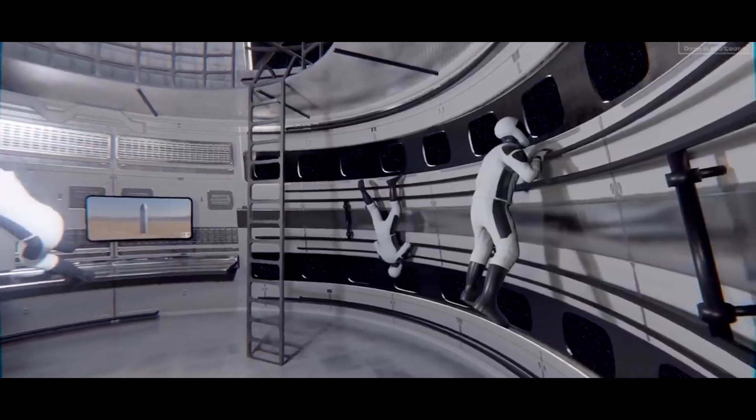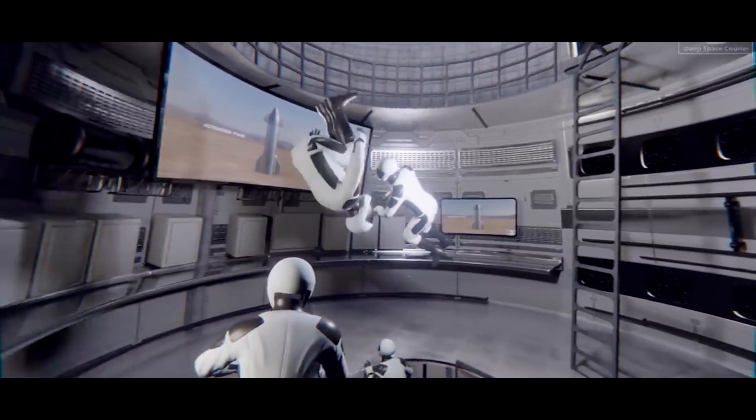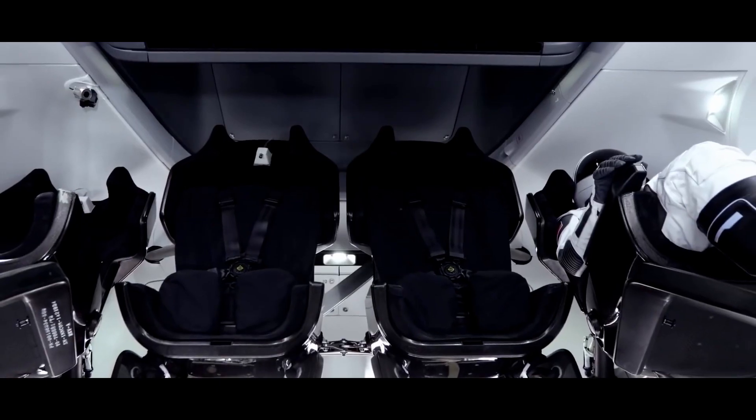For the crew to be physically healthy while traveling, the Starship includes exercise facilities. Regular exercise is necessary to prevent muscle atrophy and the side effects of extended weightlessness, keeping astronauts fit and prepared for their responsibilities once they reach the lunar base.